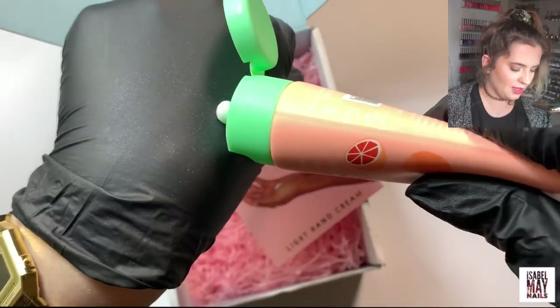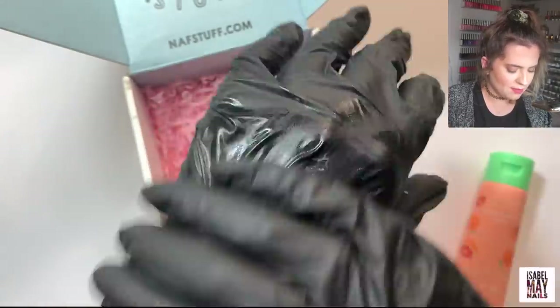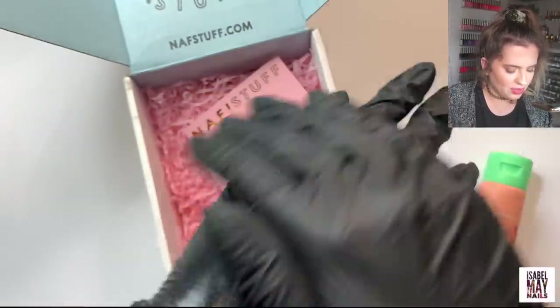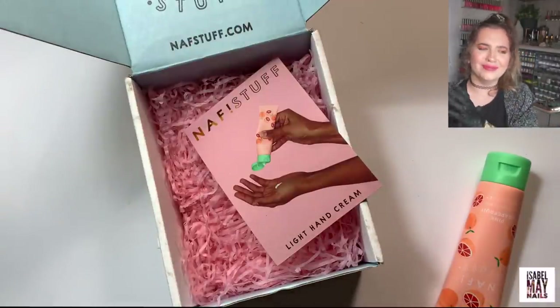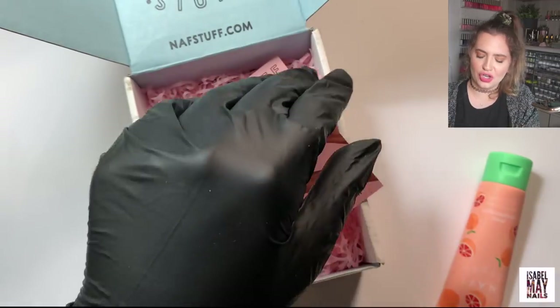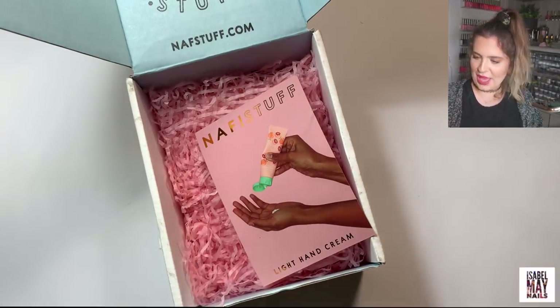That smells so good! If I didn't have gloves on I would put it on my hand. It's got a really nice consistency — it almost melts when you put it on your skin, it's really weird. I'm basically putting hand cream on gloves but it made the glove look nice! I'm excited to try that — my mom is going to like that too.